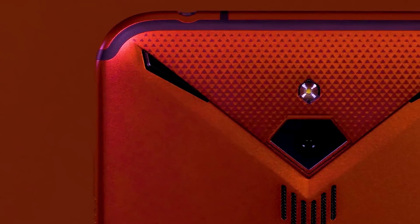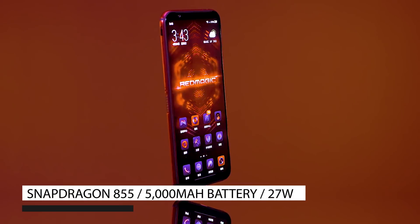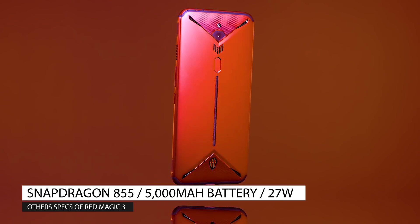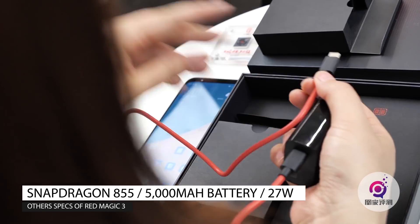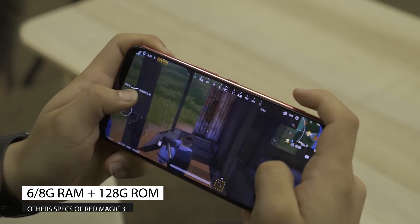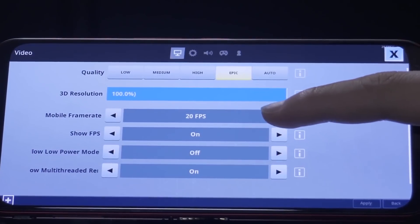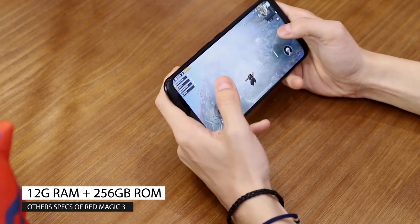For the rest, the Red Magic 3 includes specs on par with other 2019 flagships. This consists of a Snapdragon 855 CPU and Adreno 640 GPU, and a 5000 mAh battery that features 27W quick charging, allowing for an hour of gaming from just 10 minutes of charging. The phone comes in three different storage and RAM configurations: two feature 128GB of storage with either 6GB or 8GB of RAM, while the third option includes 256GB of storage and 12GB of RAM.